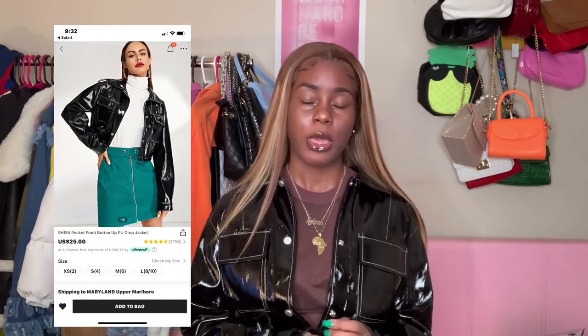Next we have this jacket — it's really cute. I got this one in a size large because I wanted to give more of an oversized look. It's definitely giving a raincoat vibe, kind of shiny — I didn't know it was going to be this shiny. It has a smell as well, so if you want to wear this jacket, let it sit out for a bit to air out. Overall it's cute.